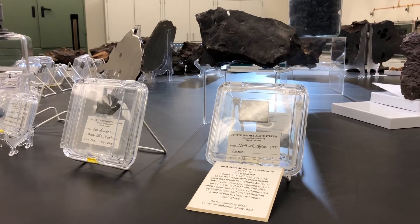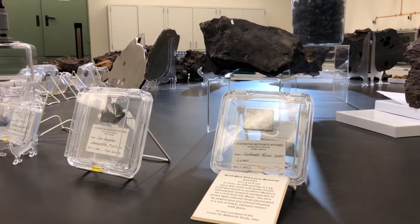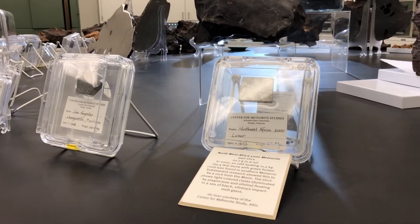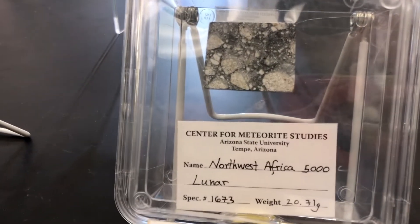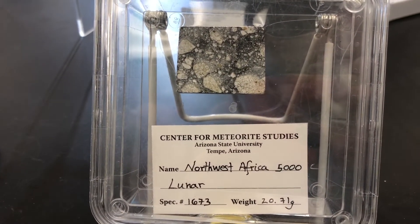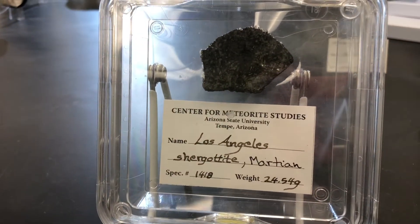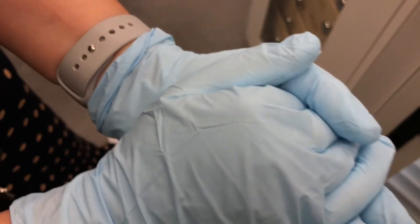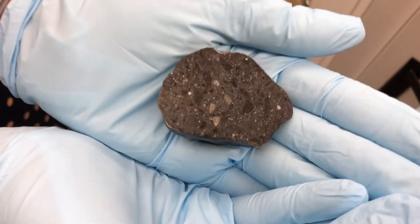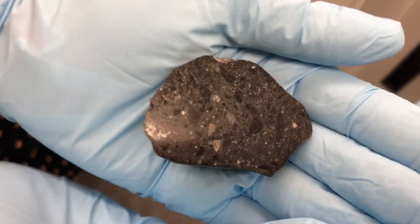I'm Dr. Gemma Davidson, a research scientist here in the Center for Meteorite Studies at Arizona State University. In addition to meteorites from asteroids, we also have a large collection of samples from the Moon, such as this lunar meteorite — North West Africa 5000. We also have pieces of Mars, including the famous Martian meteorite called Los Angeles, and here in my hand is a Martian meteorite: North West Africa 7034.